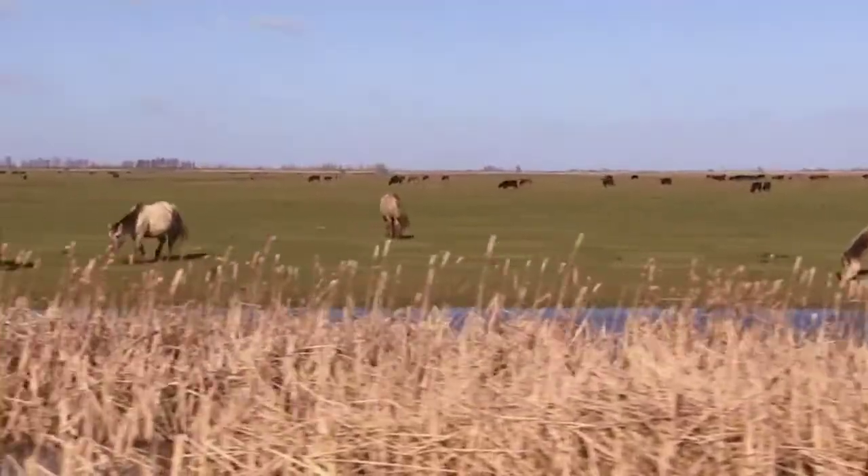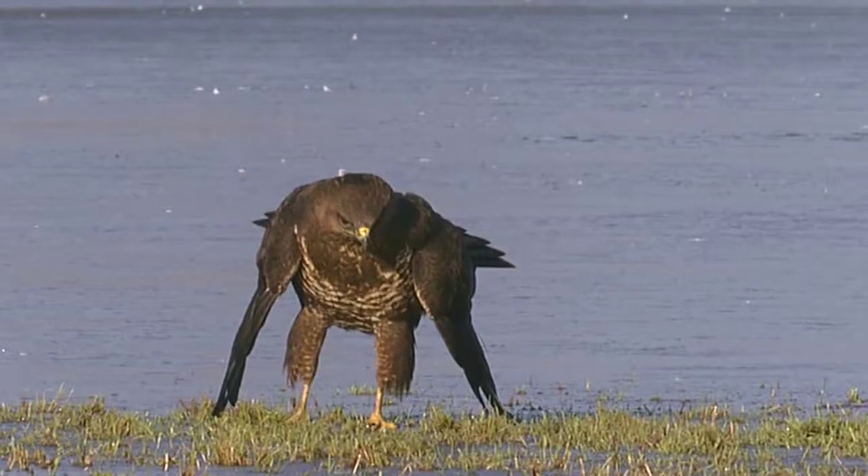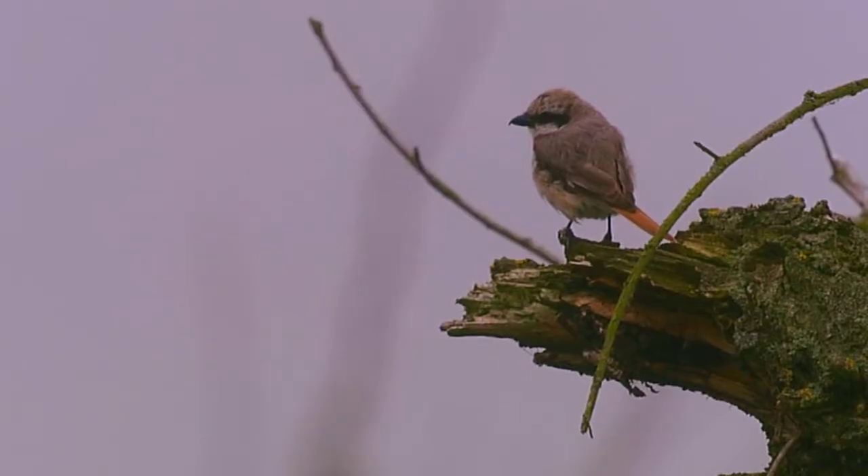Later, a drier area with rough meadows was added — 6,000 hectares of wilderness altogether, unique in the Netherlands, as nature is allowed to go its own way here.